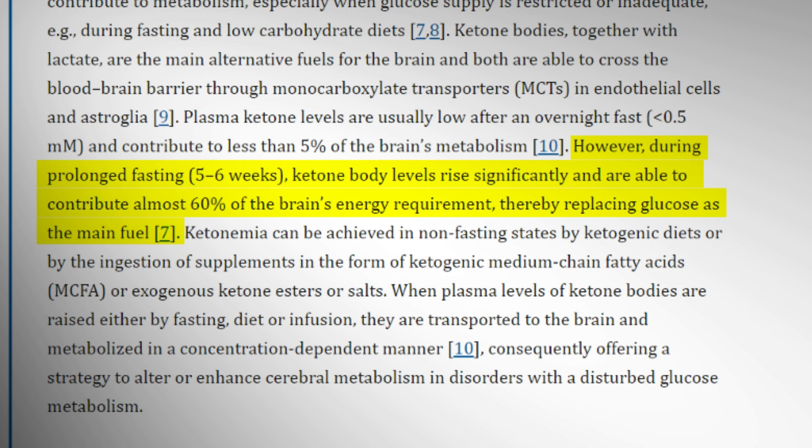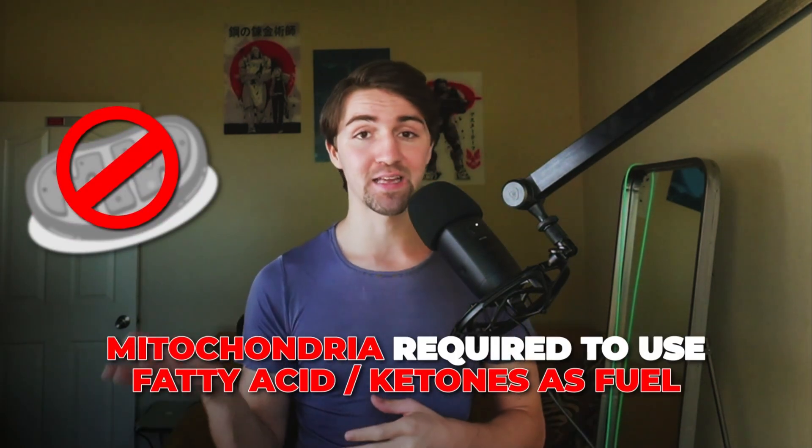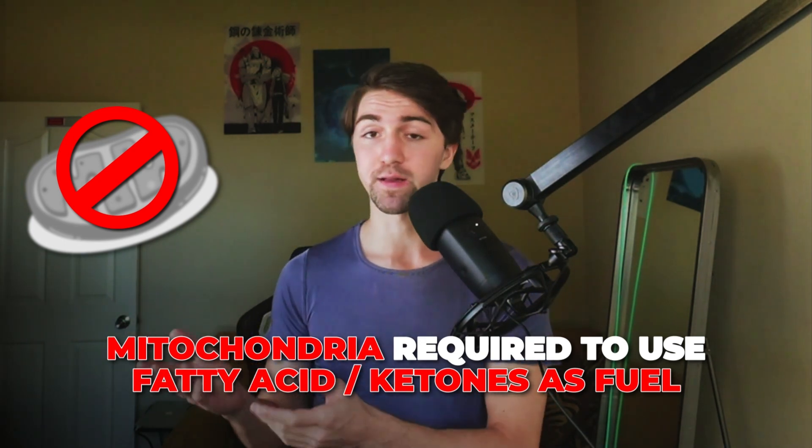Your brain loves ketones — it absolutely prefers to use ketones whenever it can, especially in a fasted state. When the brain has the choice between glucose or ketones, it will primarily choose ketones. If it wanted more glucose, it could produce it through gluconeogenesis, but this doesn't happen. This also applies to the heart. Red blood cells, however, actually prefer glucose because they lack mitochondria, meaning they cannot metabolize ketones or fatty acids and must use glucose.